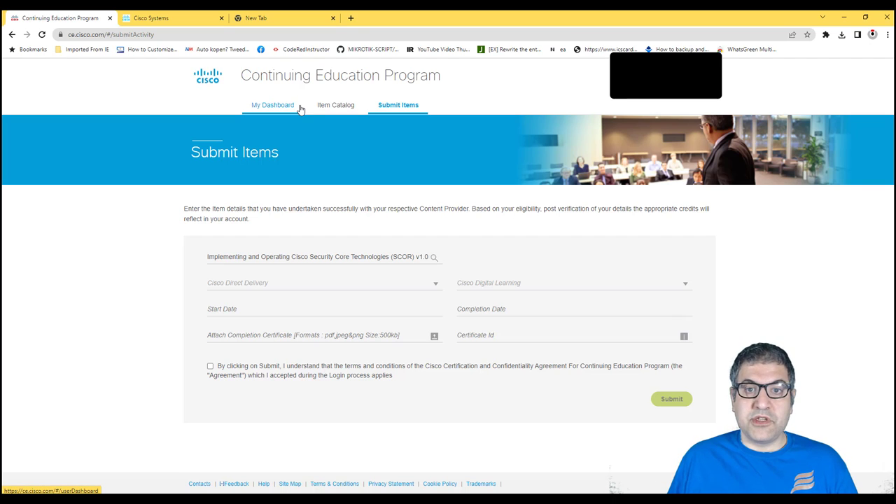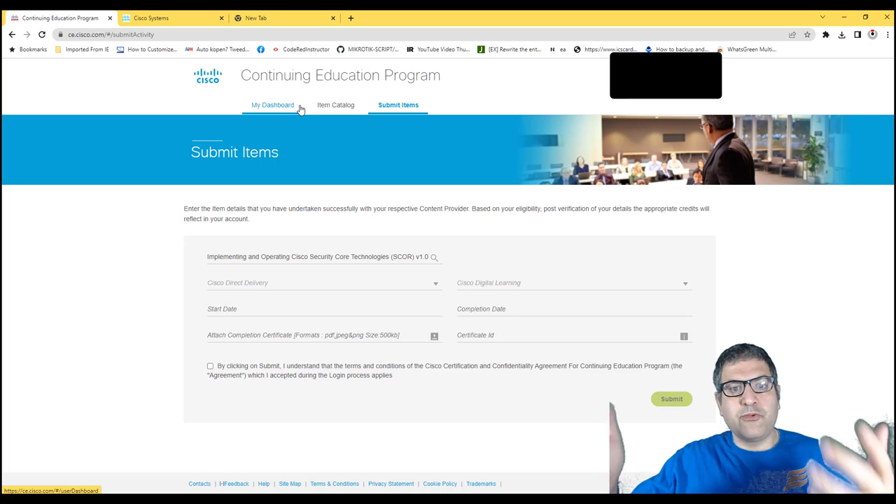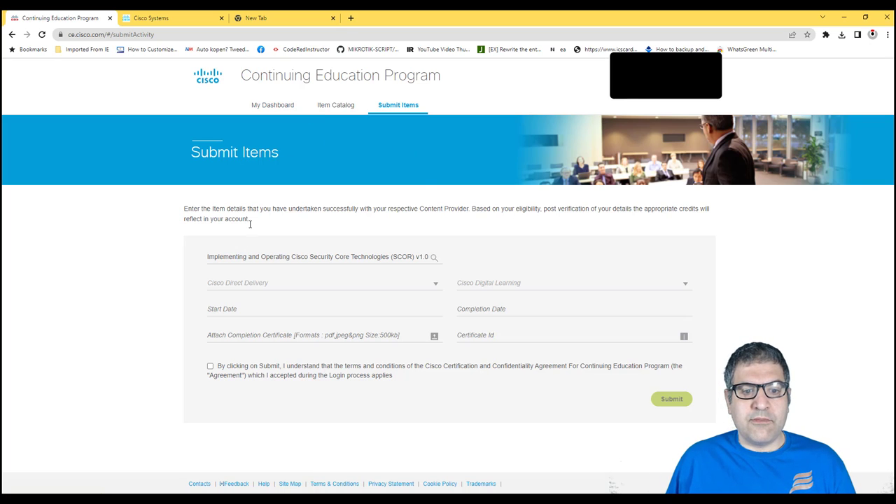If you are doing the course via Cisco Direct Delivery or Cisco Digital Learning, they ask you to upload the certificate and enter the certificate ID. After submitting, you will get the credits directly and see them in your dashboard. Note that it takes one to two days for the credits to show on your certification track on the Cisco website, so don't panic if they don't appear immediately.